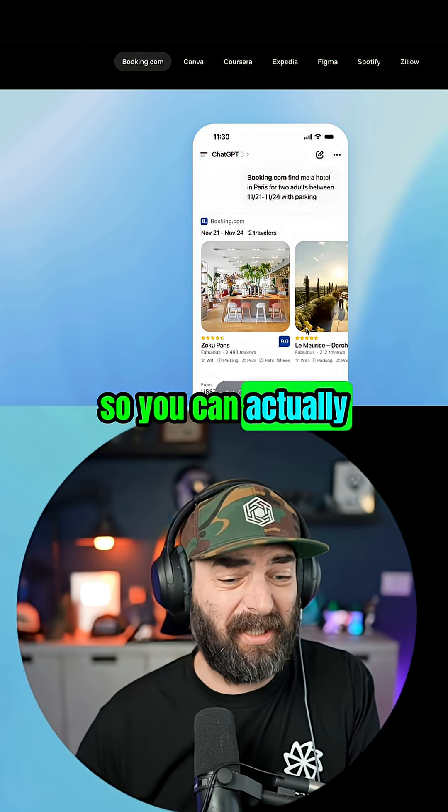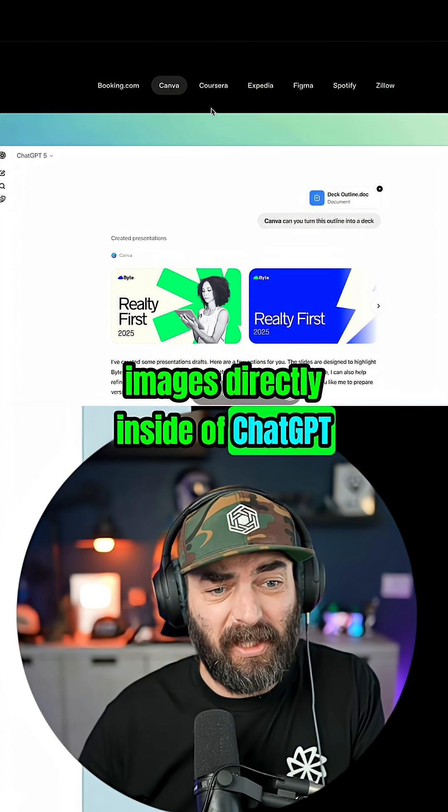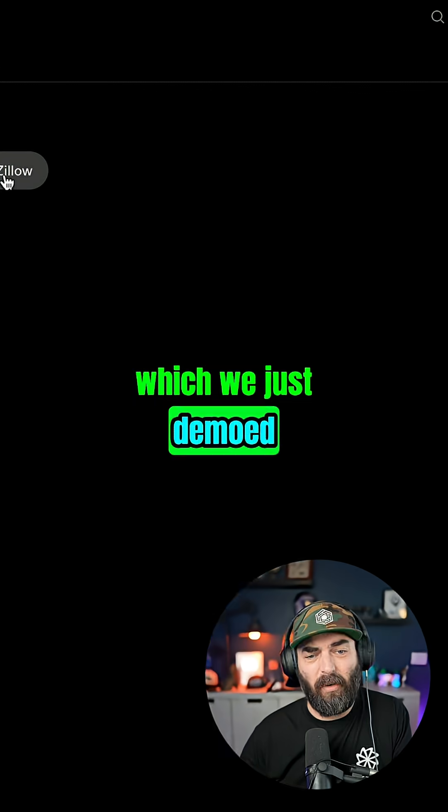We've got Booking.com so you can actually book hotel rooms straight from ChatGPT. You've got Canva where it can generate images directly inside of ChatGPT, Coursera, Expedia, Figma, Spotify — which we just demoed — and Zillow.